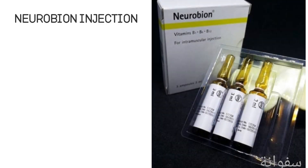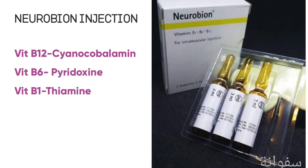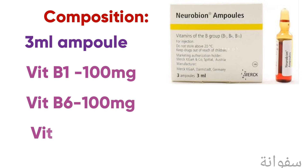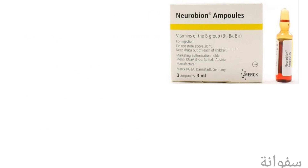In this video, we'll learn about Neurobion injection. It is mainly composed of vitamin B12 or cyanocobalamin, vitamin B6 or pyridoxine, and vitamin B1 or thiamine. It is a 3ml ampoule consisting of 100mg of vitamin B1 and B6, and 1000 micrograms of vitamin B12.